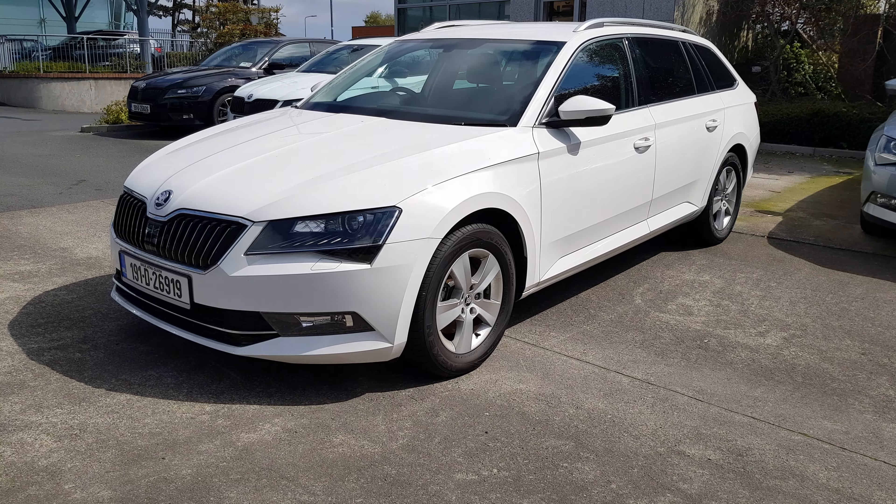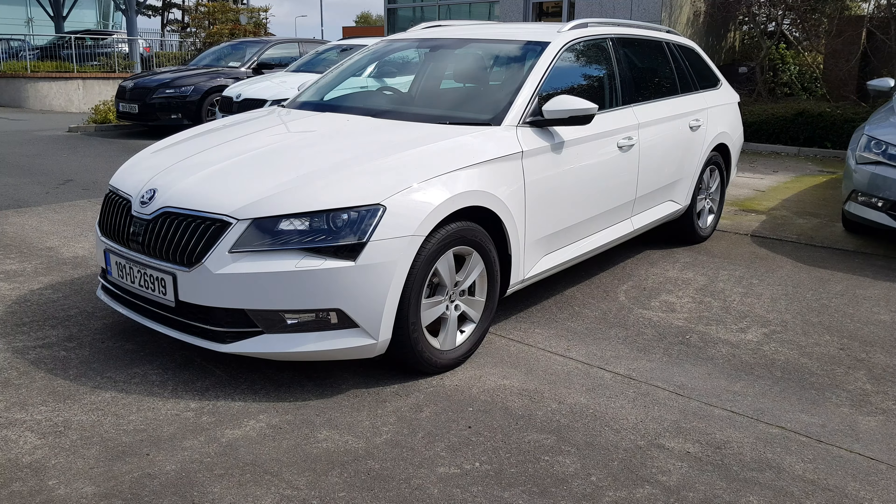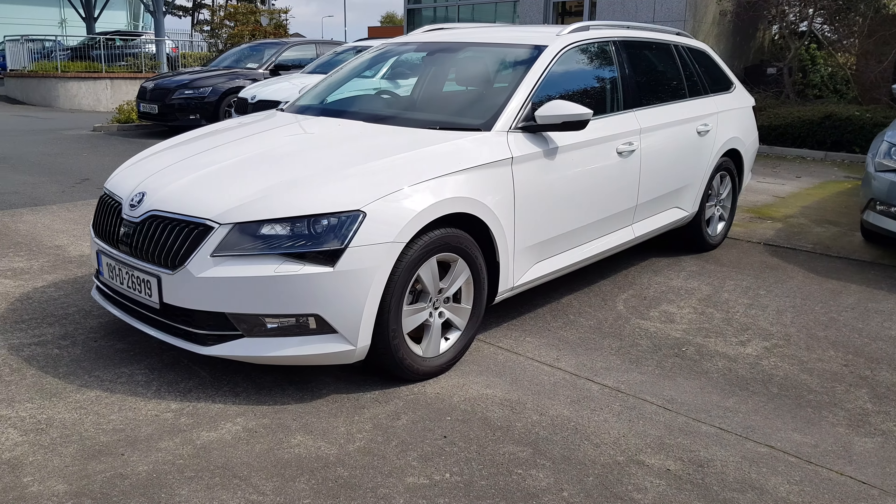Welcome to MSL Park Motors. In front of me here we've got a stunning 2019 Skoda Superb Kombi which is finished in this fantastic white paint.